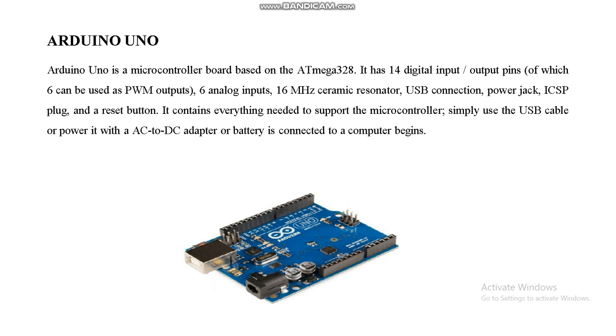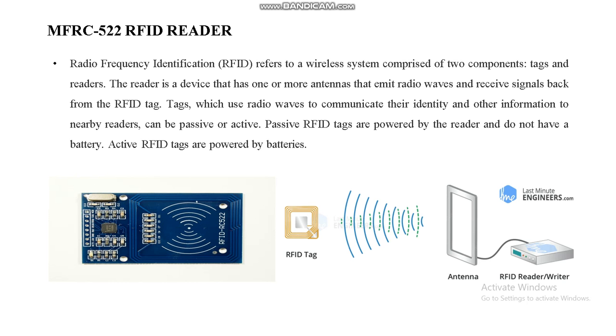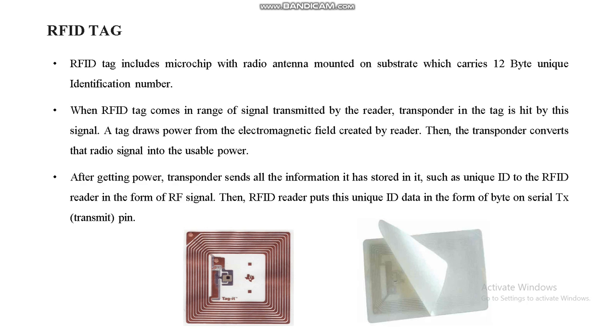This is our Arduino Uno microcontroller, mainly using the ATmega328P chip. The ESP8266 is a Wi-Fi module used to communicate with our web server and IoT cloud storage. The MFRC522 is the RFID reader module used along with the RFID tags.